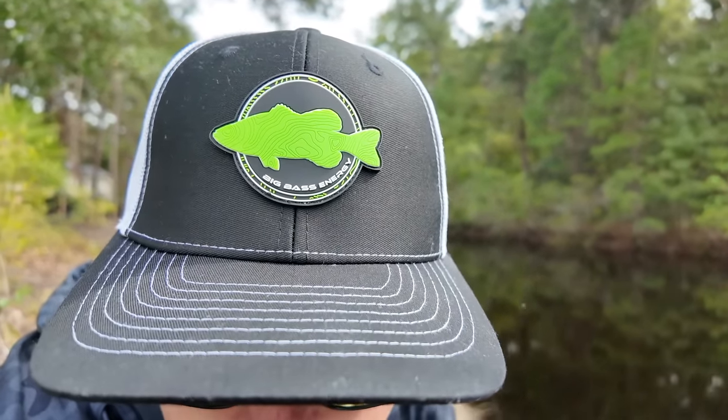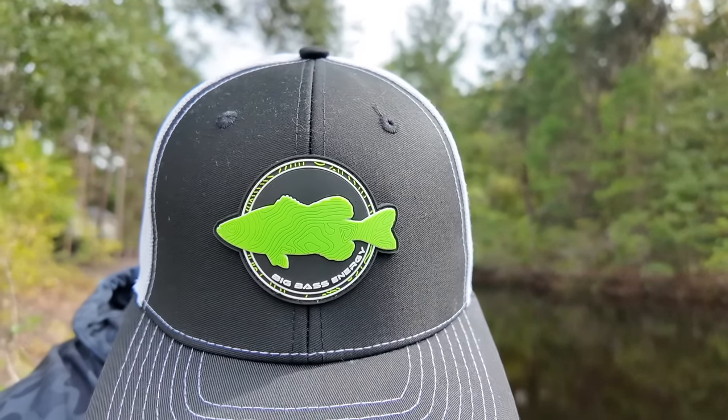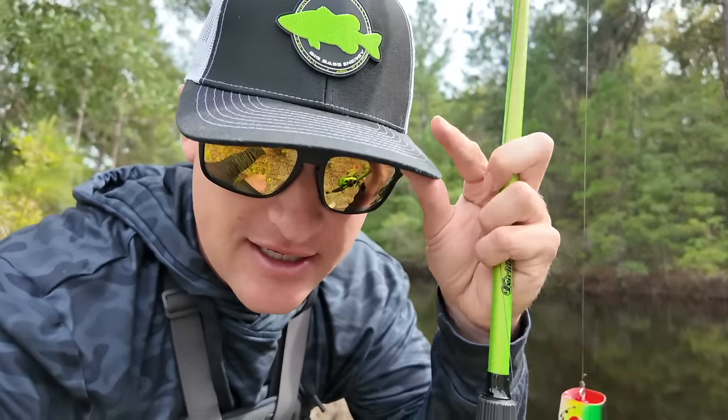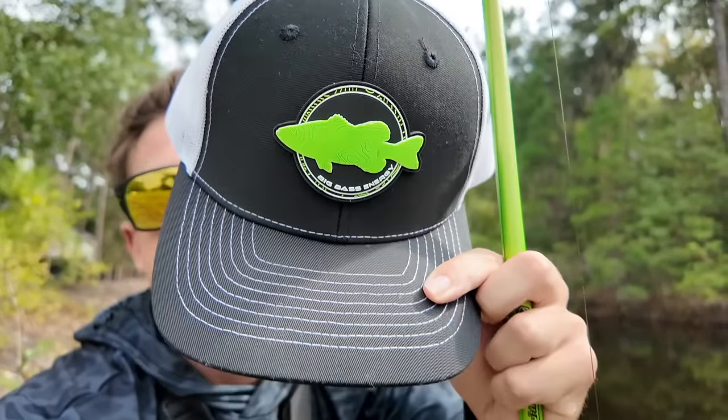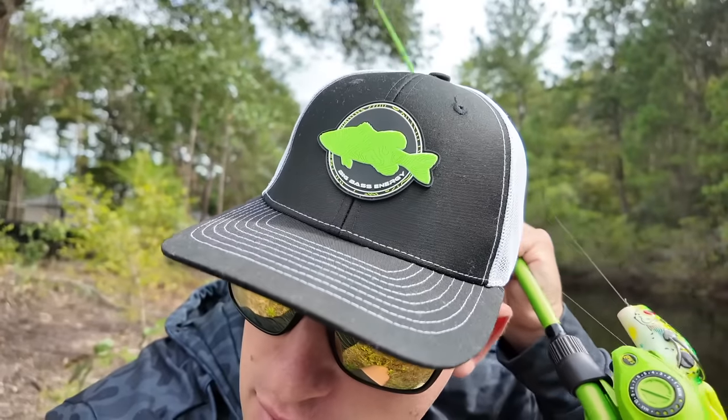I got a serious question for y'all. Have you or a loved one been trying to catch some big bass and it's just not happening? Well I got the solution for you. Introducing the new Big Bass Energy hat by Kicking Their Bass TV, available on kickingtheirbass.com. You're gonna be able to put on your big bass energy, go out on the water with that confidence, that dog mentality and catch some big fish. This design right here I actually designed myself. This is a brand new silicone PVC hat, very high quality material on a 112 trucker cap. Only throwing topwater today — see if we can catch some of these giants.